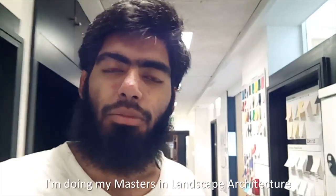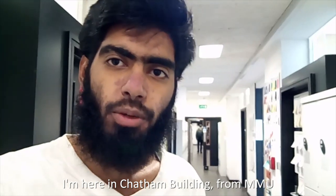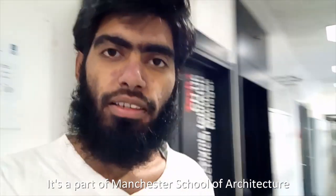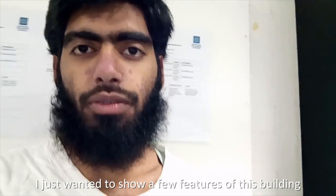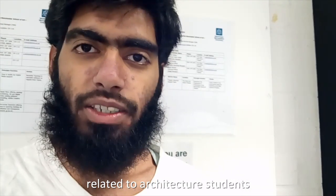Hello, hi, this is Saad. I'm doing my Masters of Landscape Architecture. I'm here in Chatham Building from MMU. It's a part of Manchester School of Architecture. I just wanted to show a few features of this building related to architecture students.